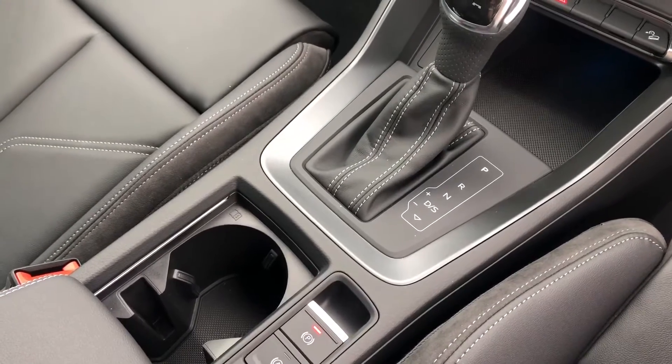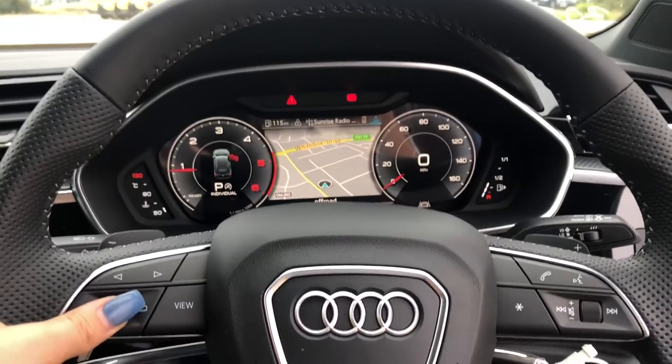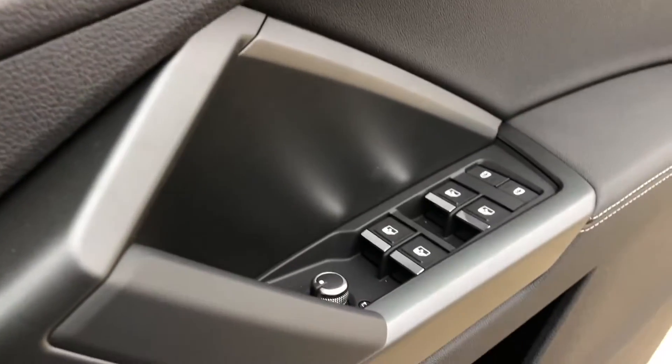We have an electromechanical parking brake. We have Audi's virtual cockpit controlled by the multifunctional steering wheel, automatic lights, and the electrically adjustable door mirror controls.